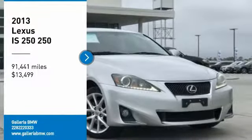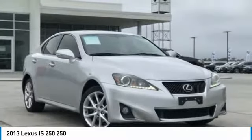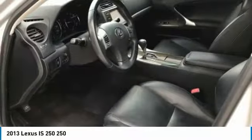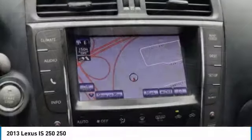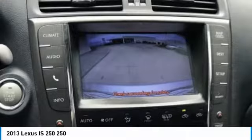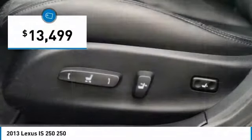Looking for the right vehicle? Check out the 2013 IS250. An interior and exterior design inspired by the world of competitive racing, the IS250's authentic performance and style are the hallmarks of this classy luxury sedan, and is priced below $15,000.